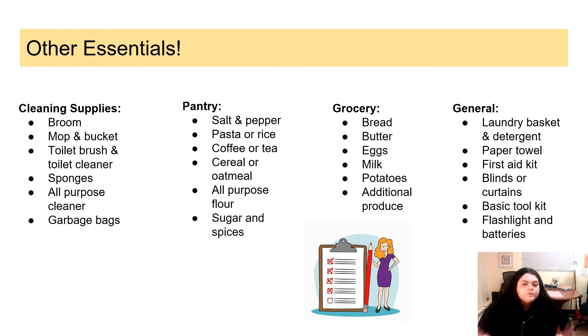Some other essentials when you move into a place: what cleaning supplies do you want? A broom, mop and bucket, toilet brush and toilet cleaner, sponges, all-purpose cleaner, garbage bags. For the pantry, some essential things to have on hand all the time: salt and pepper, pasta, rice, coffee, tea, cereals, flour, sugar, and other spices.